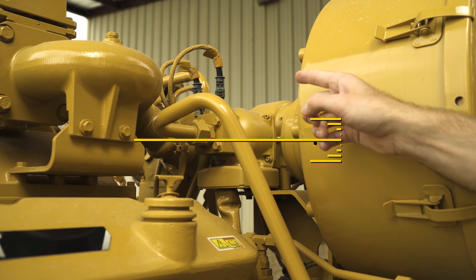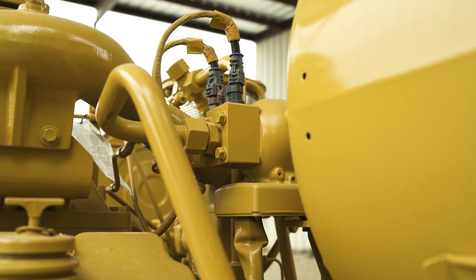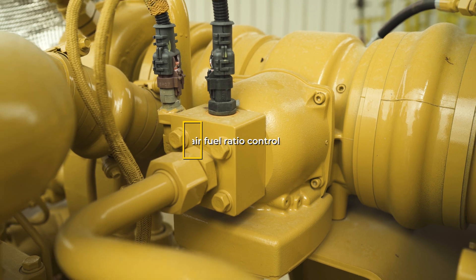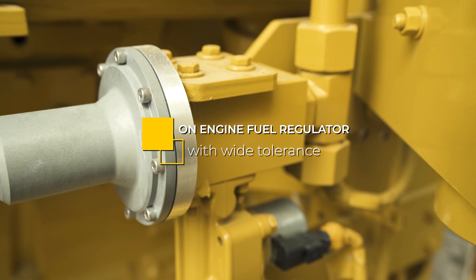The electronic carburetor measures the differential between the air and fuel to determine proper air fuel ratio. The fully integrated e-carb provides tighter air fuel ratio control, which results in better emissions compliance over a large range of methane numbers. The new on-engine fuel regulator needs no adjustment from the factory due to its wide tolerance.